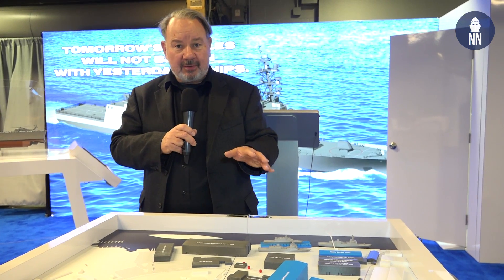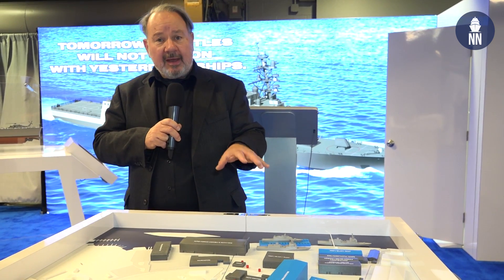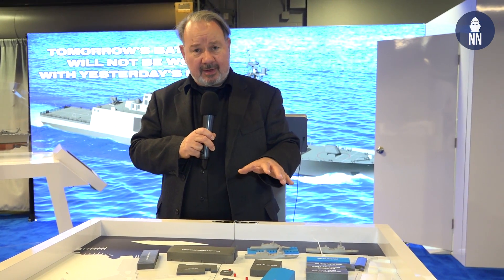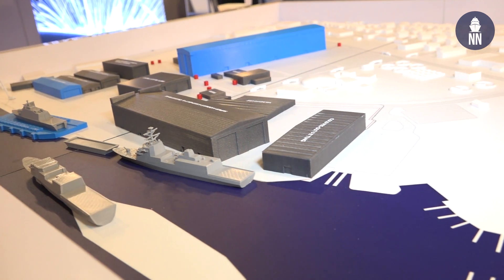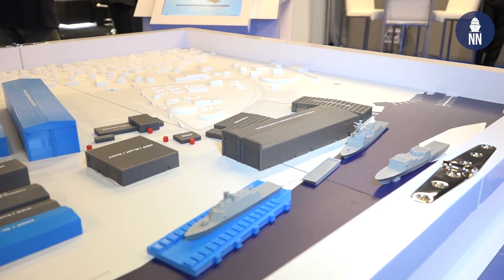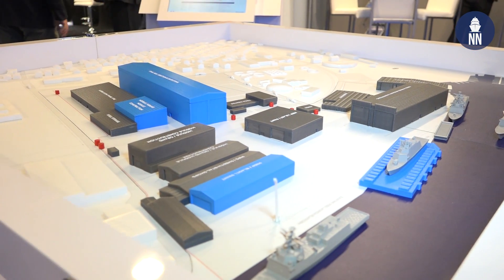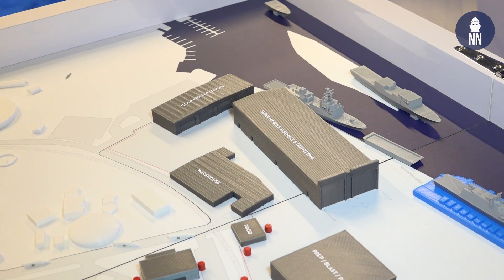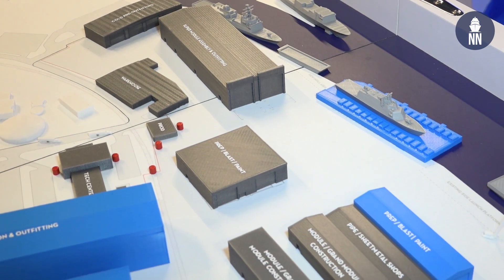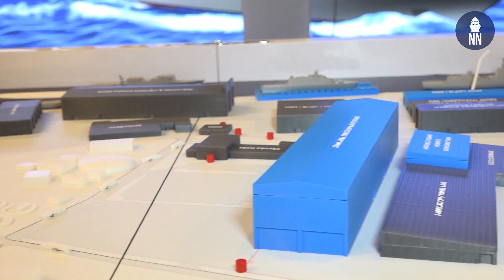Something brand new here at the show is a model from Fincantieri Marinette Marine of their shipyard in Marinette, Wisconsin, and the expansion plans they have should they win the U.S. Navy's FFGX frigate competition. Right now the yard is in full production on Freedom-class LCS-1 variant Littoral Combat Ships for the U.S. Navy, and they've just started fabrication of the first of four multi-mission surface combatants, MMSCs, for Saudi Arabia — a more robust version of the LCS but the same size. The frigate, should they win it, is actually about twice the size in terms of displacement as the LCS.